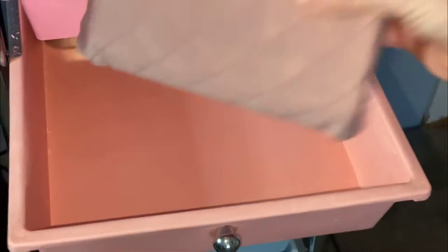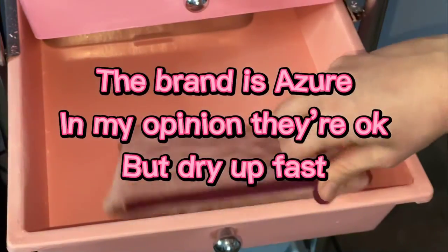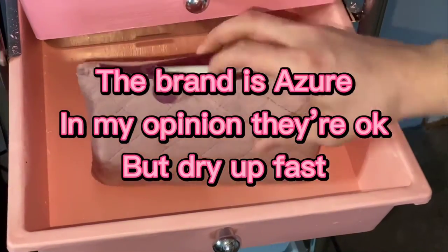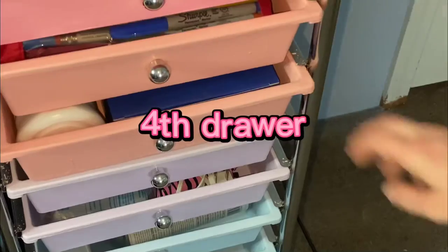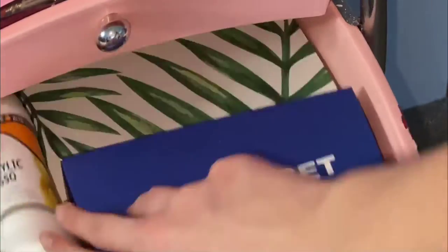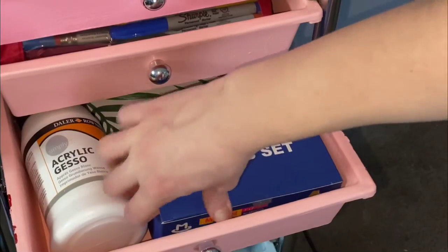And in this bag is just a whole bunch of different alcohol markers, like cheap kinds. And in the fourth drawer is acrylic gesso and mini canvases — they're like really tiny.